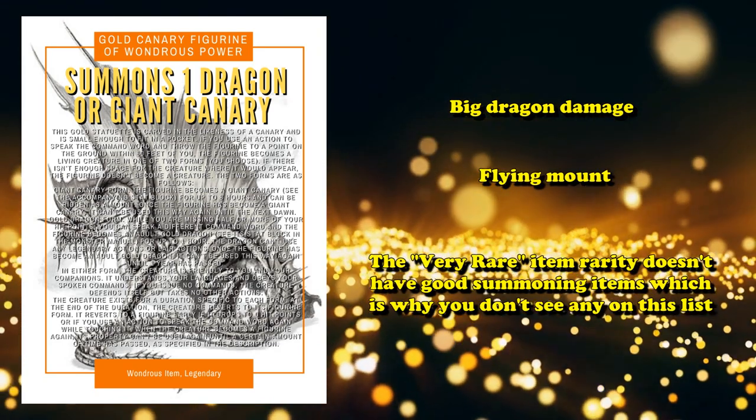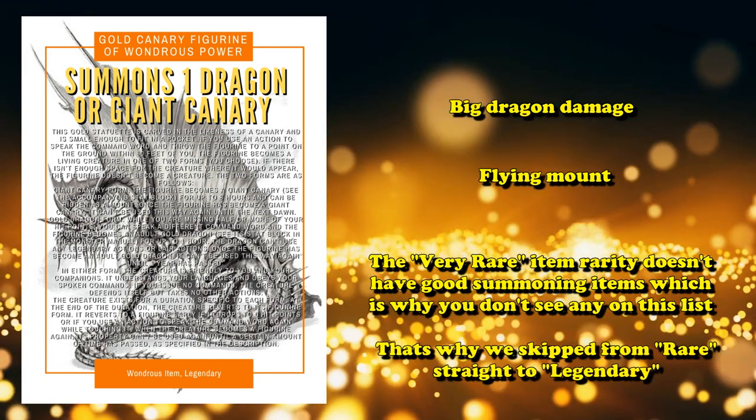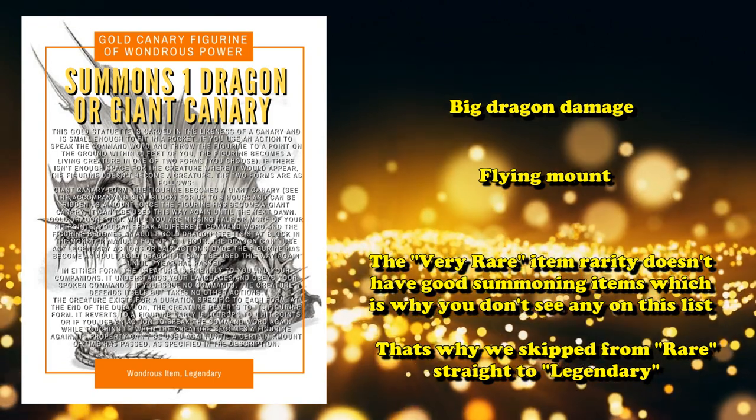Just a note for this list: there aren't really any good very rare items which can summon creatures, which is why I've skipped directly from rare quality items to legendary.